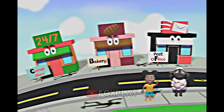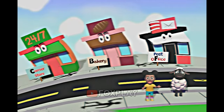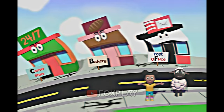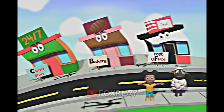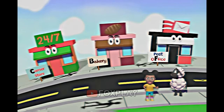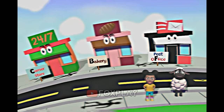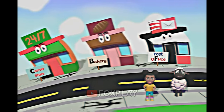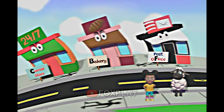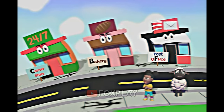Hi friends! I'm Amanda! And I'm Wooly! What do you like best about your neighborhood? That's great! I like that there are so many friends in my neighborhood! Today, I want to send something special to my friend! First, I need to go to the store to buy them a card! Do you know where the store is?